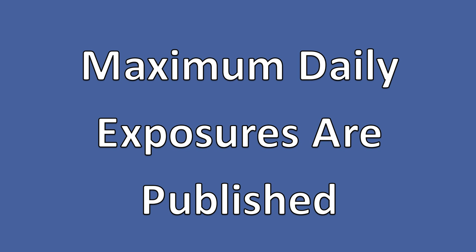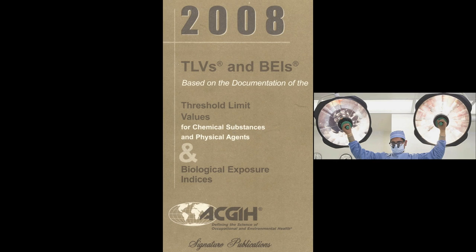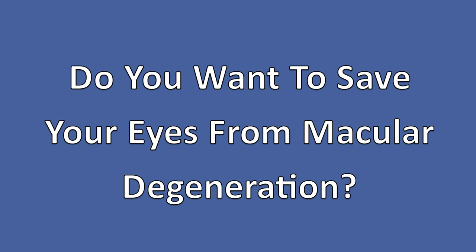Maximum daily exposure limits to blue light have been published in most countries — for example, by the American Conference of Governmental Industrial Hygienists and by the British Standards Institution. So if you want to save your eyes and reduce your risk of macular degeneration, what do you need to know?